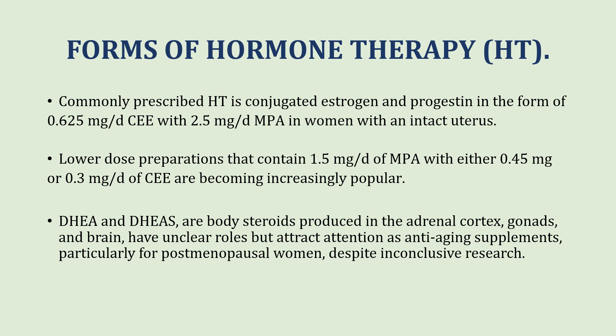Dehydroepiandrosterone sulfate (DHEAS) and dehydroepiandrosterone (DHEA) are body steroids produced in the adrenal cortex, gonads and brain. Currently we are not clear about the role they play, but they are now attracting attention as anti-aging supplements particularly for post-menopausal women, despite the fact that the evidence for this is inconclusive.